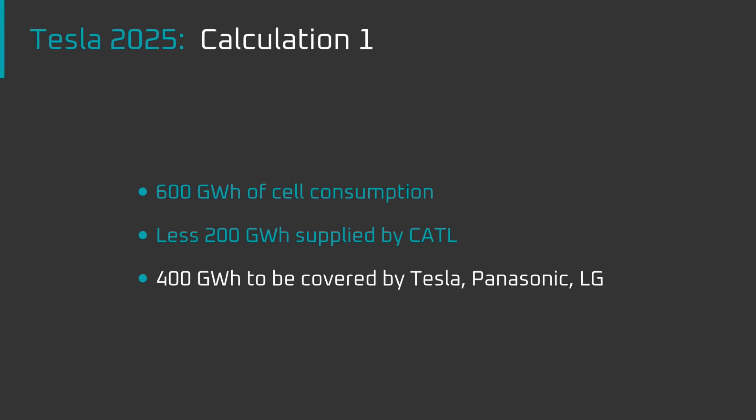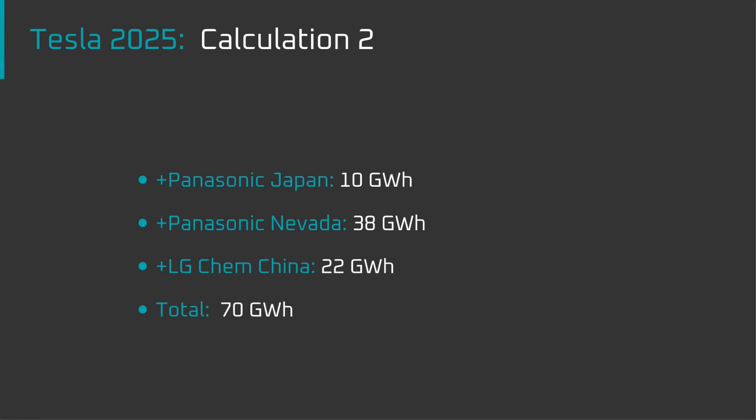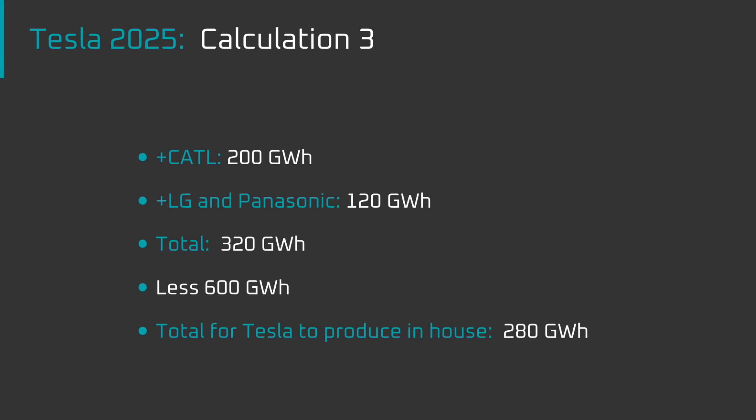If we take my 600 GWh estimate for 2025 and subtract 200 GWh from CATL, that leaves 400 GWh to be covered by Tesla's in-house production and supply from Panasonic and LG Chem. I'm estimating Panasonic is currently producing about 48 GWh for Tesla and LG Chem roughly 22 GWh — a total of 70 GWh annually. If Panasonic and LG Chem almost double that to 120 GWh by 2025, then 200 GWh from CATL plus 120 GWh from those suppliers equals 320 GWh, leaving 280 GWh for Tesla to produce in-house.